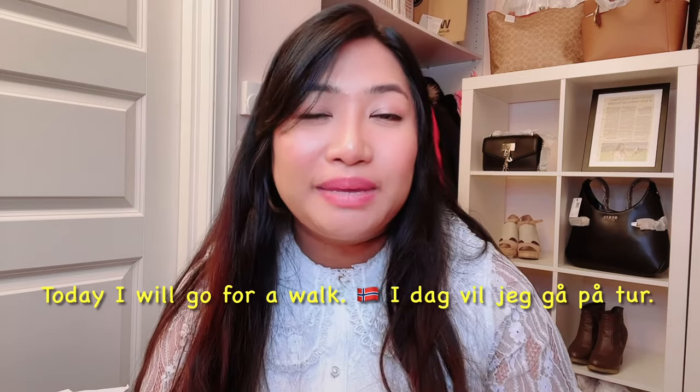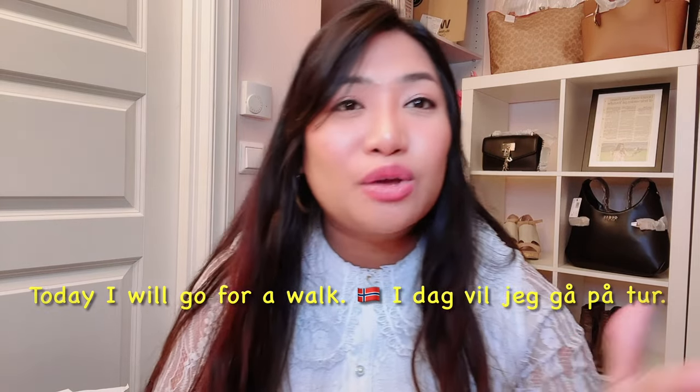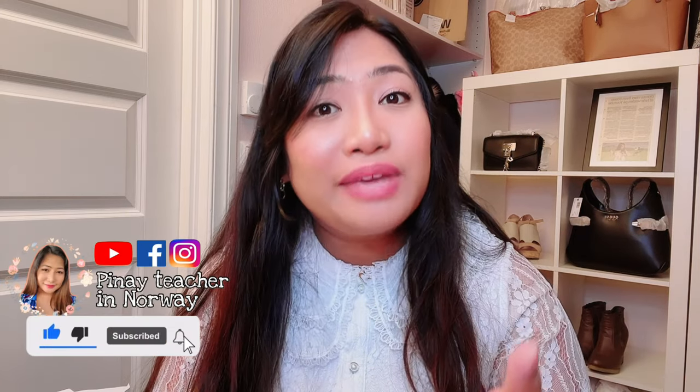Or you want to say, today I will go for a walk. In Norwegian, it will be: 'idag vil jeg gå på tur.' So you will use 'today' and then the verb: 'vil gå på tur.'